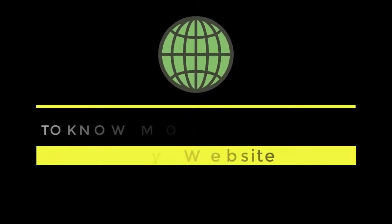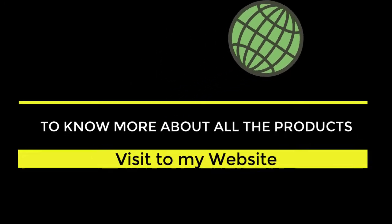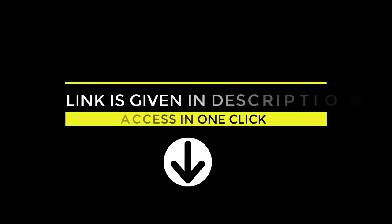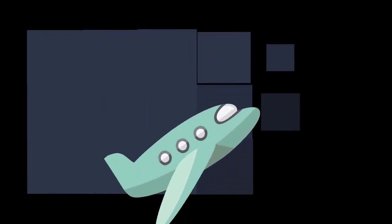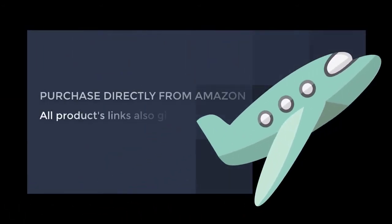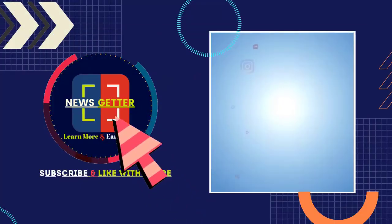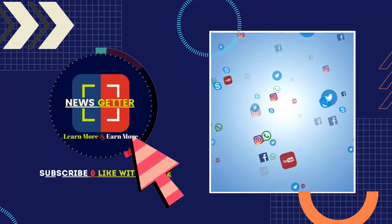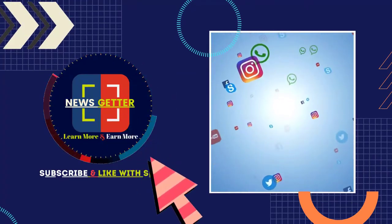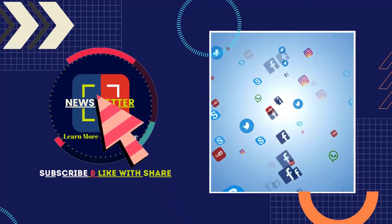To know more about all the products in detail, please visit my website — the link is given in the description. All products are updated day by day. If you want to purchase directly through Amazon, all product links are also given in the description. If you like these kinds of videos, please subscribe to my channel, press the bell icon, and like and share this video. Thanks for watching!